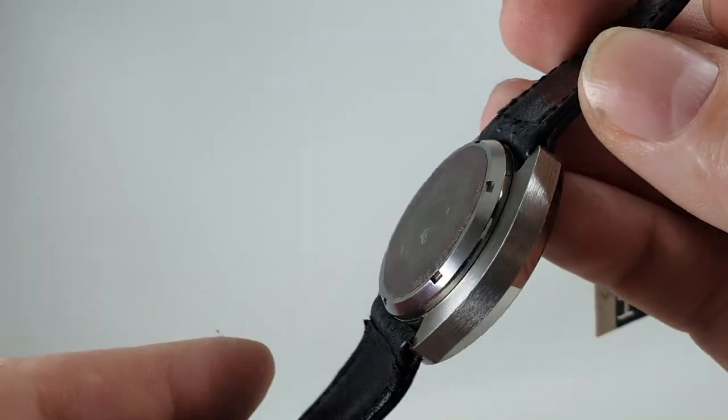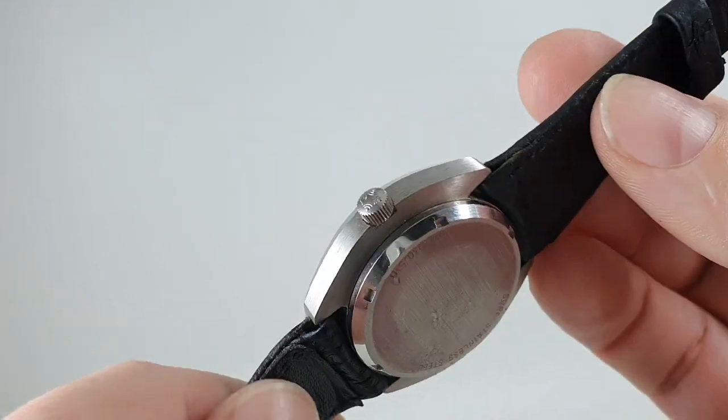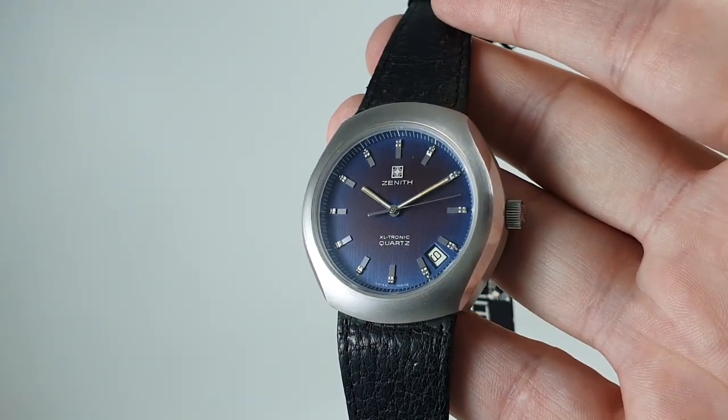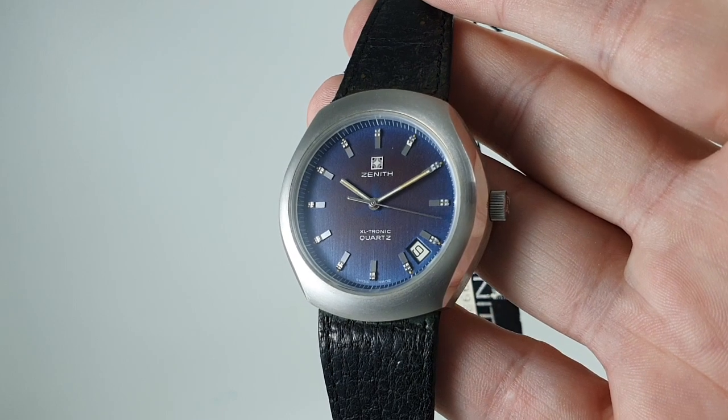We will fit a new battery before it goes out, but where are you going to find another one in this condition? Great investment potential here, and available now at birthyearwatches.com with a link in the comments below.